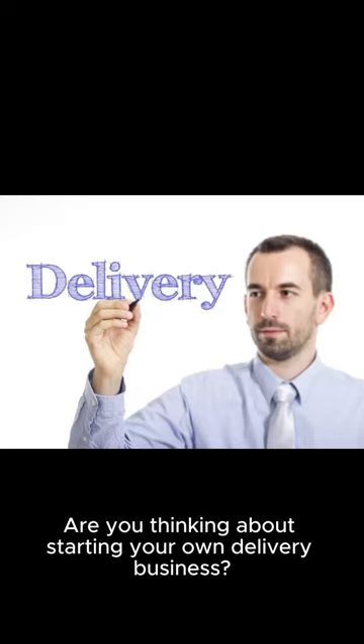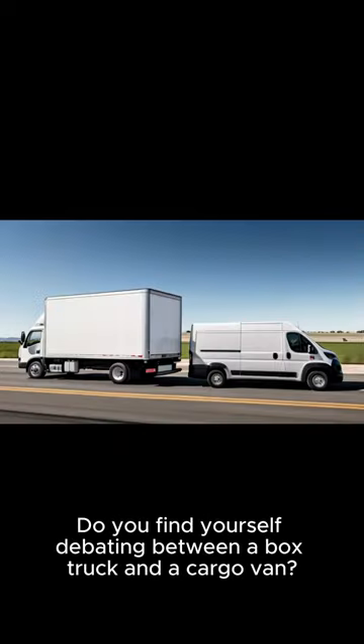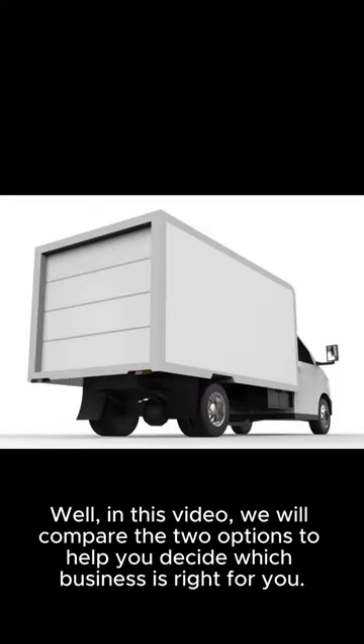Are you thinking about starting your own delivery business? Do you find yourself debating between a box truck and a cargo van? In this video, we will compare the two options to help you decide which business is right for you.